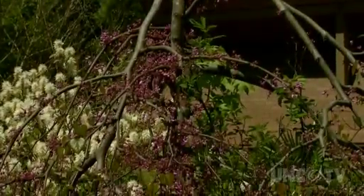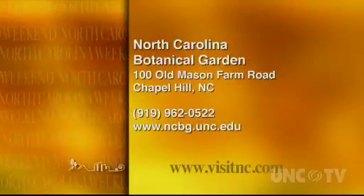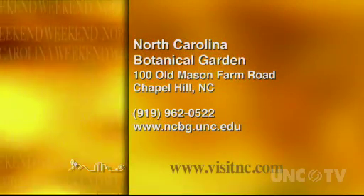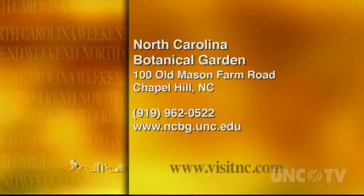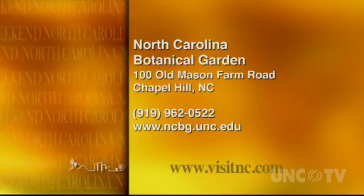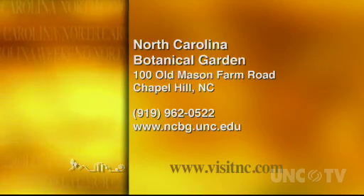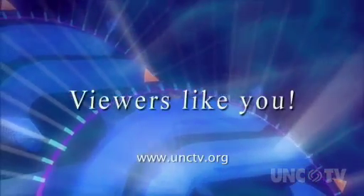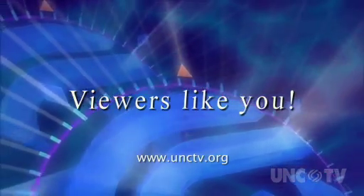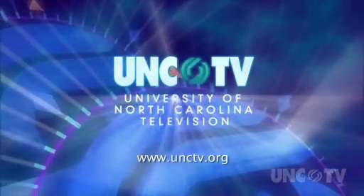Just one more reason to visit the North Carolina Botanical Garden this summer. The North Carolina Botanical Garden is on Old Mason Farm Road in Chapel Hill, and it's open seven days a week. For more information, give them a call at 919-962-0522, or check them out online at ncbg.unc.edu. Podcasts on unctv.org are made possible through the financial contributions of viewers like you, who invite you to join them in supporting UNCTV.